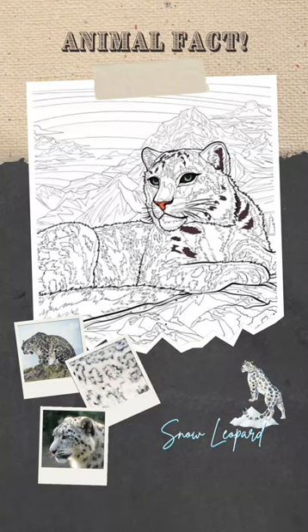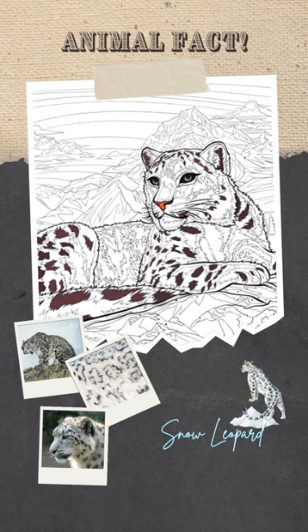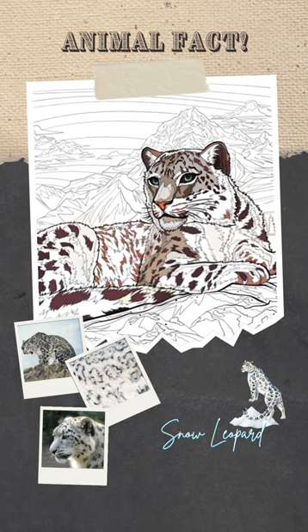Did you know that snow leopards have a tail that serves both functional and fashionable purposes in their challenging habitat? With a coat adorned in distinctive spots for camouflage against rocky terrain, these big cats boast a tail almost as long as their bodies.